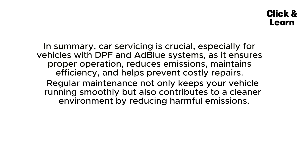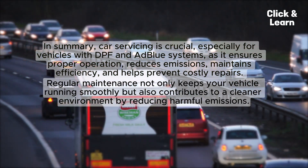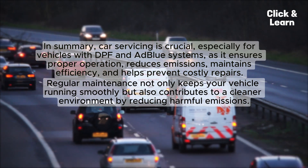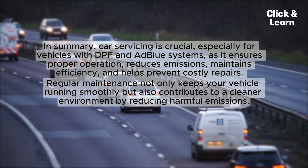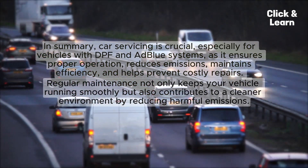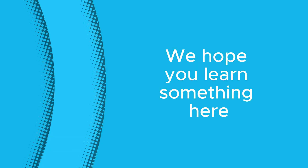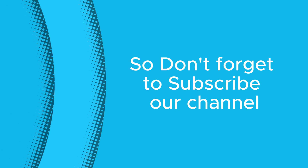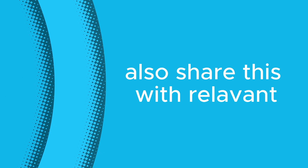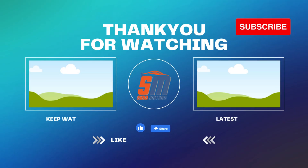In summary, car servicing is crucial, especially for vehicles with DPF and AdBlue systems, as it ensures proper operation, reduces emissions, maintains efficiency, and helps prevent costly repairs. Regular maintenance not only keeps your vehicle running smoothly but also contributes to a cleaner environment by reducing harmful emissions. We hope you learned something here — don't forget to subscribe to our channel, hit a like for the video, and share this with others. Thank you for being part of our community!